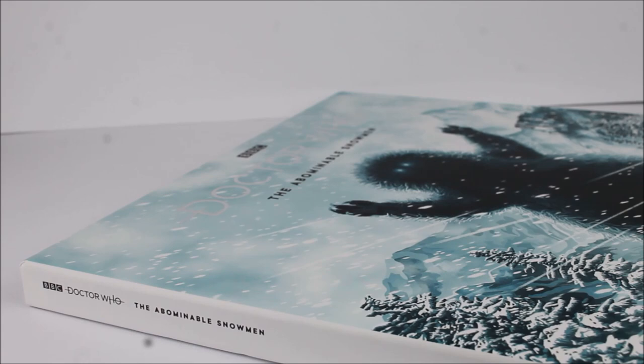Due to The Abominable Snowmen being a six-part episode, this set only features three records, so the box itself is rather slim compared to previous versions. It's also worth noting that unlike Evil of the Daleks and The Daleks' Master Plan, which featured a record with an etched vinyl on one side, this time all three records within this set have episode material on all sides in order to cater for the six episodes. It also features the BBC and Doctor Who logos along the spine along with The Abominable Snowmen title.